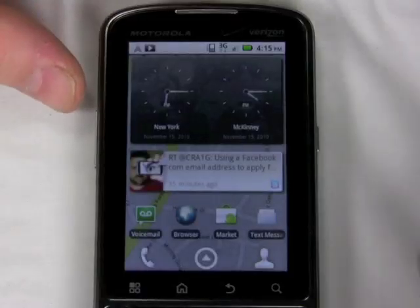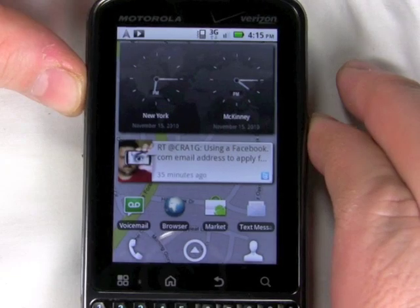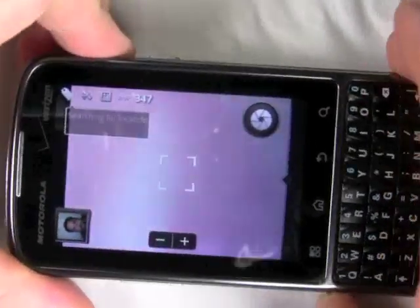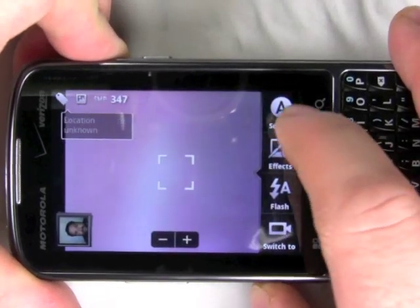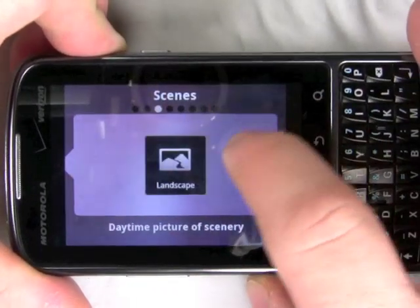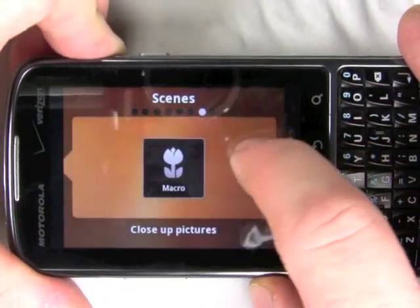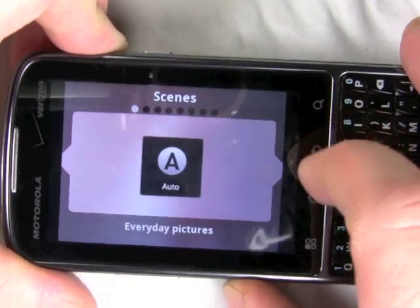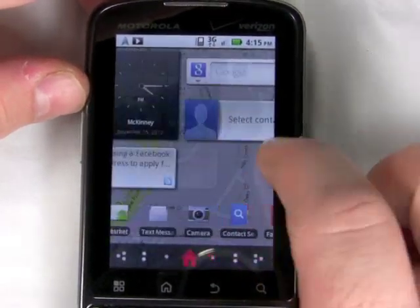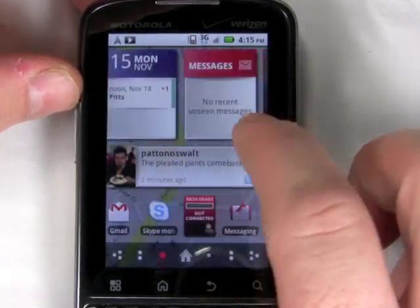In other ways, the Droid Pro really impressed me in ways I wasn't expecting from a business phone. For instance, it has a very cool music player with some nice features, and it's got a very good camera — the 5-megapixel camera took some very nice pictures. Here you can see the camera interface. And I really like all the social networking that Moto Blur can handle; it really makes it easy to update status on Twitter and Facebook and other networks. This phone even ties in with LinkedIn for a more business approach.